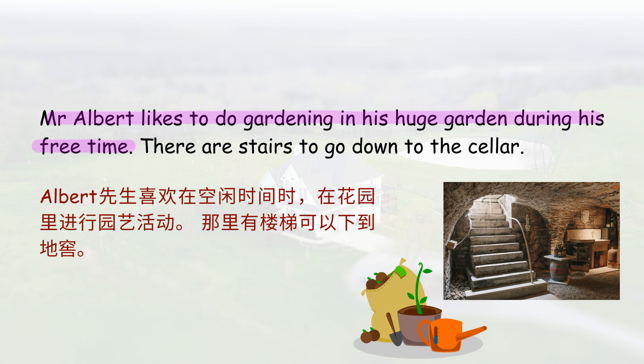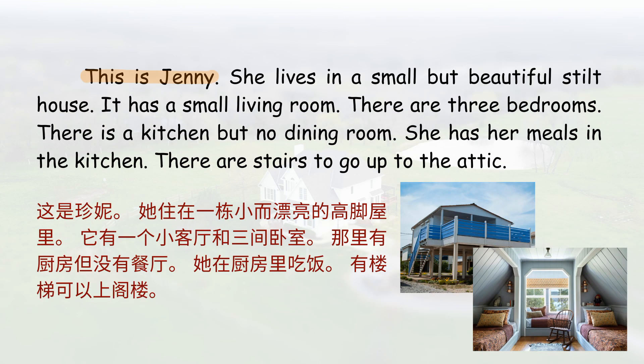Mr. Albert likes to do gardening in his huge garden during his free time. There are stairs to go down to the cellar. This is Jenny.